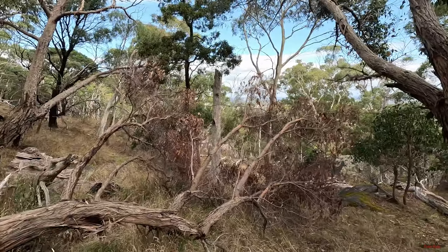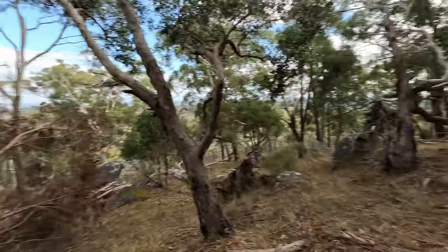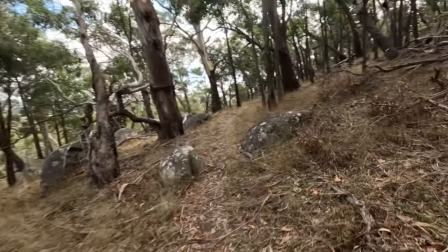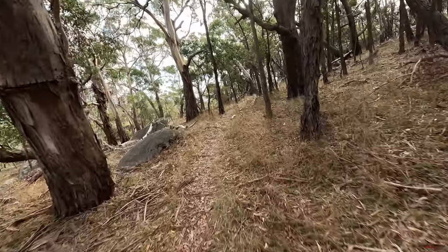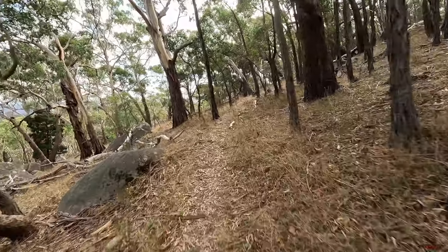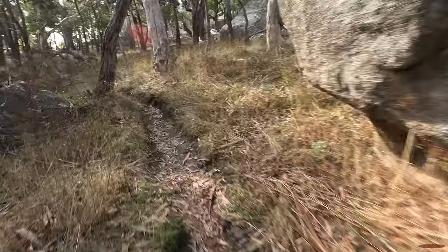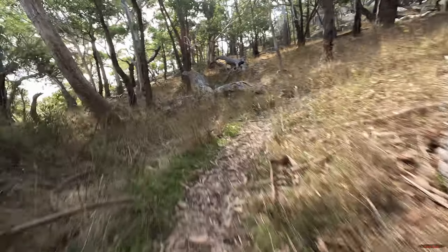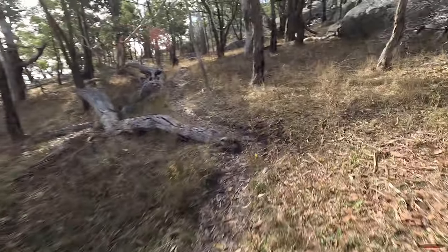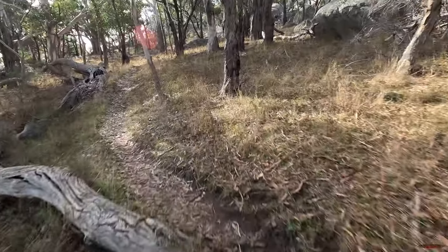What scenery out here in the bush — just love being in the bush, it's like a meditative type state you're in. A little bit of a climb here, get back up to the top. Doesn't matter whether you're riding a mountain bike or hiking, you've always got to climb.